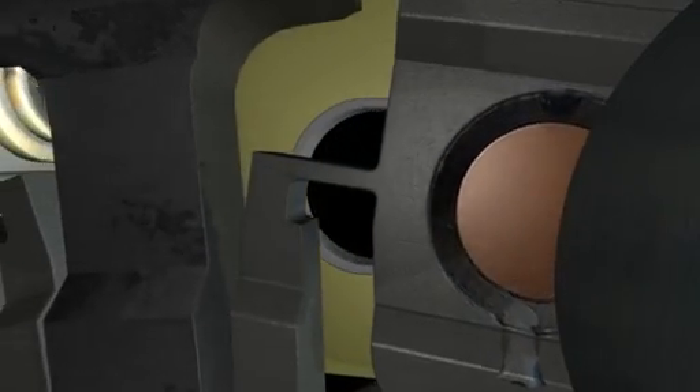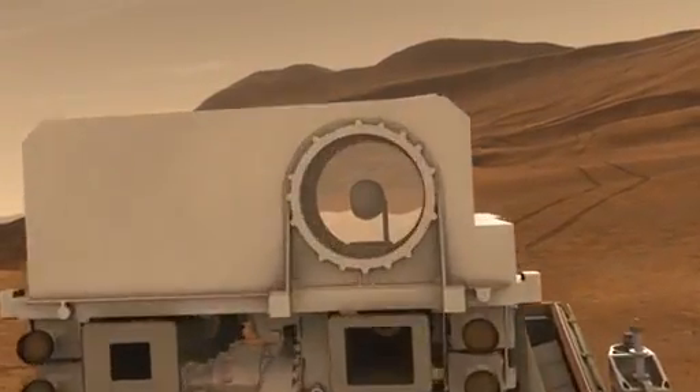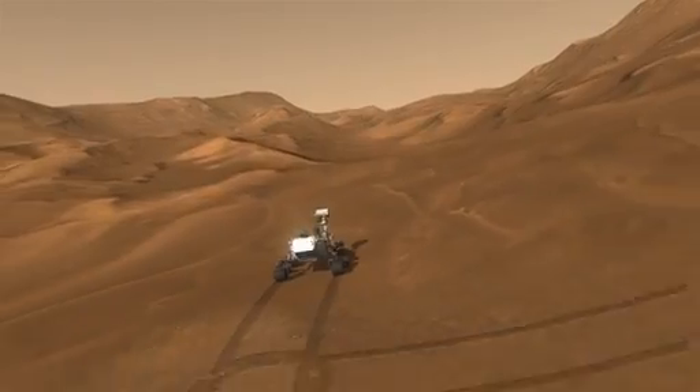Those instruments can tell us even more about the mineral composition, getting us closer to understanding whether life could have existed on Mars. Curiosity will be exploring the Red Planet for at least 2 Earth years, and there is no telling what we will discover.